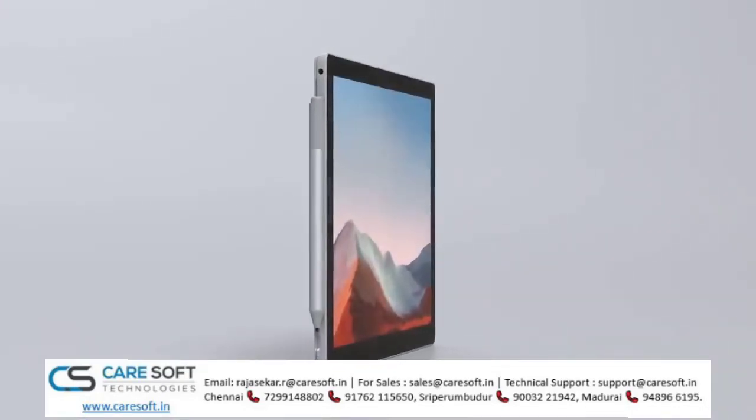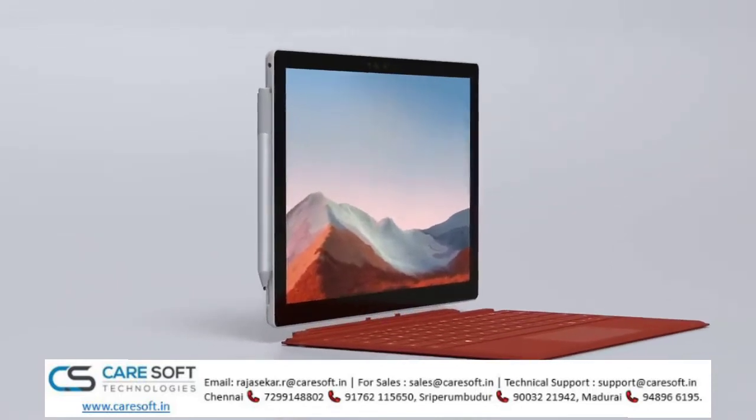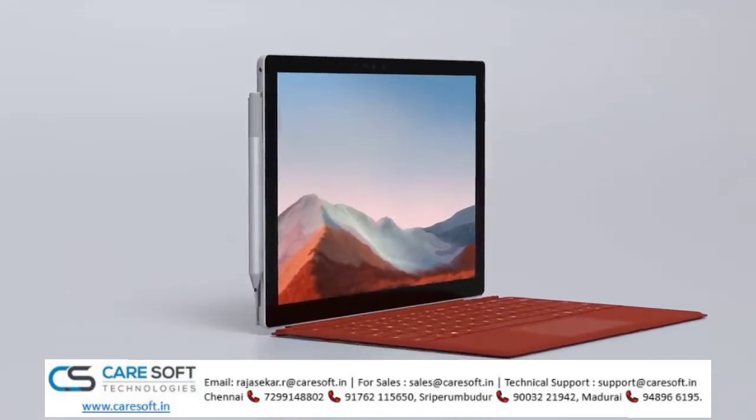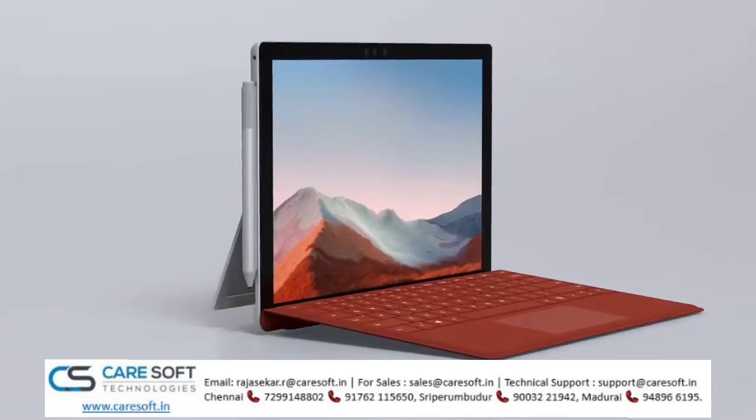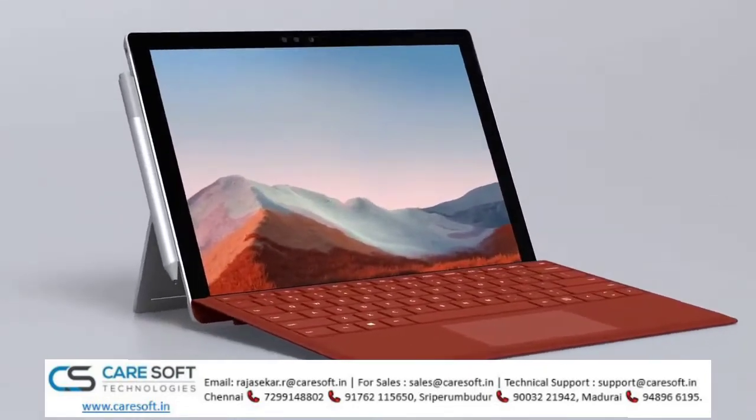Welcome to Microsoft Mechanics. In the next few minutes, I'll give you an inside look at the new Surface Pro 7 Plus for business. The Surface Pro 7 Plus is the latest generation of the purpose-built, class-defining Surface 2-in-1.